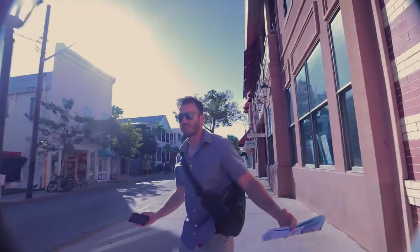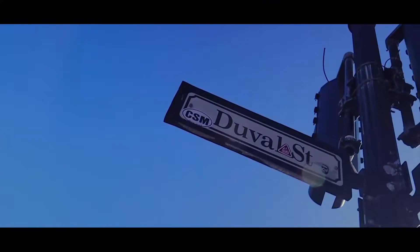Alright, this is it. I think we're on Duval Street now. It's open.